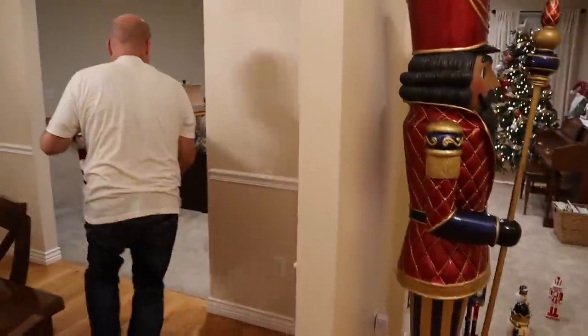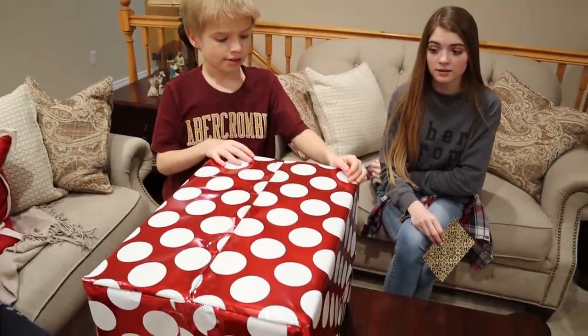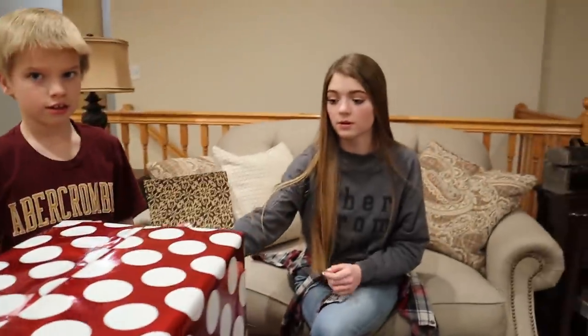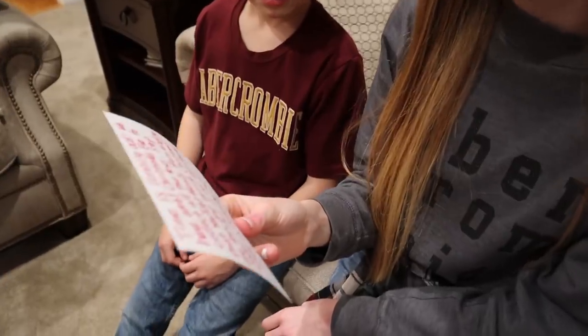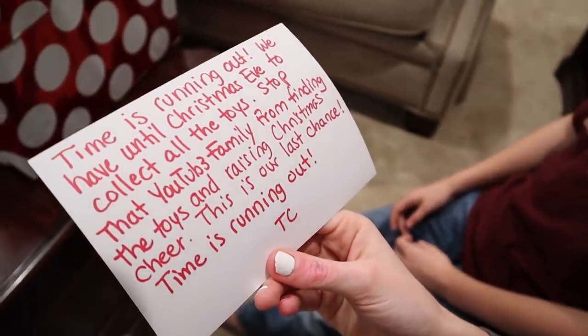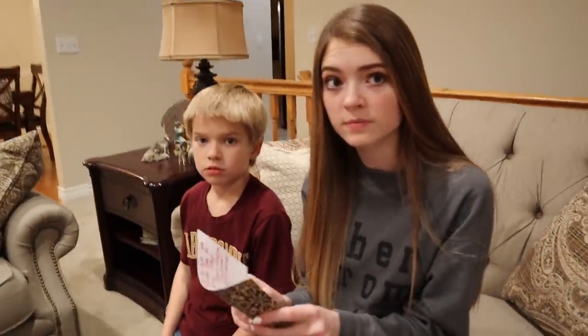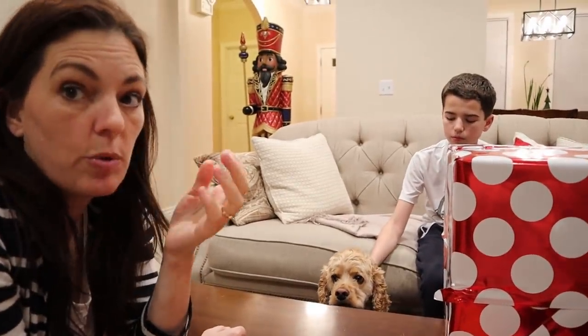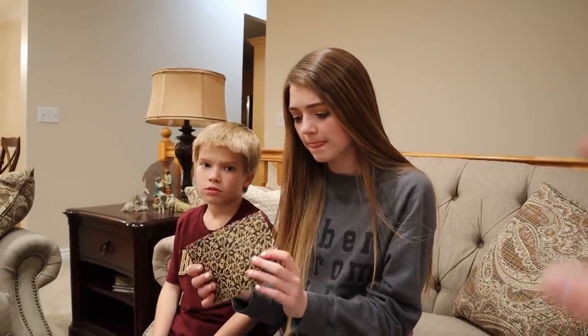Go around. It is so cold up there. Okay, this is the same wrapping paper that the other package was — the one we've got locked up. So is this like the hacker? Is it the same as the toy collector as well as the doll maker? This looks like it, but it's not the hacker's box. What does the note say, Jordan? It says: time is running out. We have until Christmas Eve to collect all the toys. Stop that YouTube family from finding the toys and raising Christmas cheer. This is our last chance. TC — Toy Collector. It's the toy collector talking to the nutcracker. That means we don't have much time left.